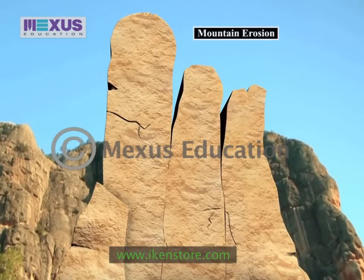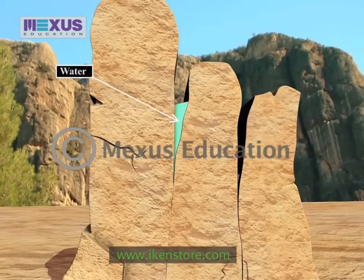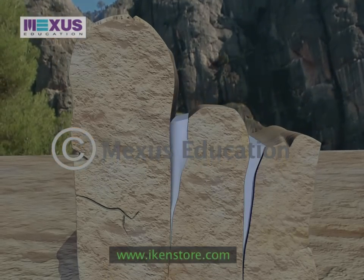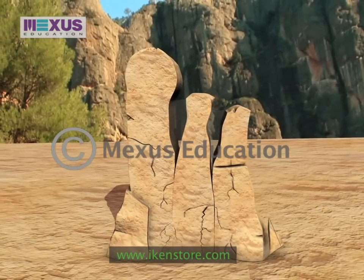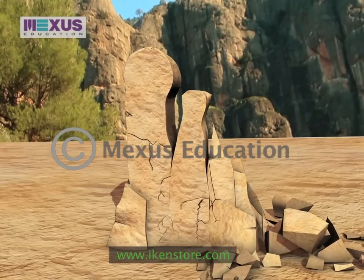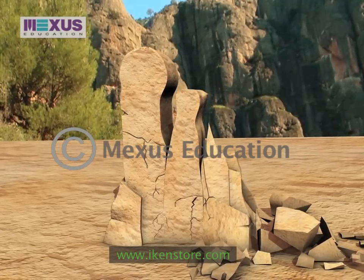Mountain erosion takes place primarily due to frost, where water flows into the cracks and crevices of rocks during daytime and freezes as the temperature drops at night. The frozen water expands and forms powerful wedges which erode large pieces of mountain rock. Other processes include the slow carving by glaciers and rivers, which wear the rock down to smaller, finite particles.